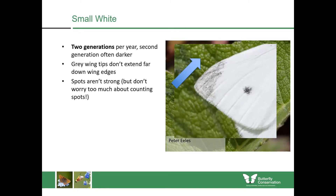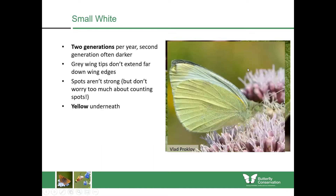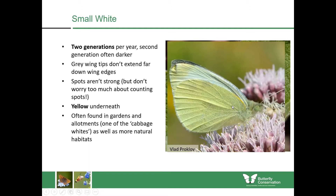The spots tend not to be strong — don't worry too much about spots because the numbers can differ between the sexes and over different generations. Generally they look quite diffuse. They're yellow underneath, with this beautiful bright yellow colour on the undersides. You will see these in gardens and allotments as one of the so-called cabbage whites, but you'll also find them in more natural habitats such as riverbanks and woodland edges.